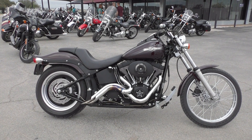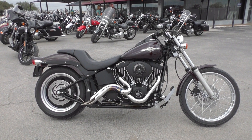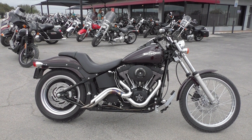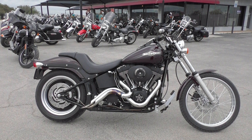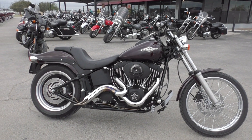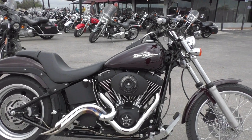What's up guys, Nick here with American Motorcycle Trading Company in Arlington, Texas. Got a nice 2006 Harley Davidson Softail Night Train with me today. These are real cool bikes and it's got some nice upgrades on it.